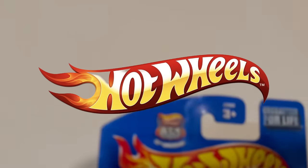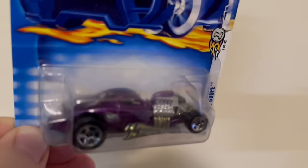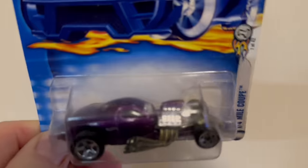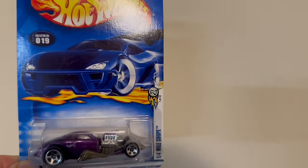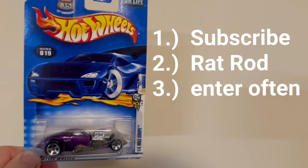Here is the Hot Wheels for tonight's giveaway that we will draw for in the next upcoming video. This Hot Wheels was issued in 2002, so it's already 22 years old. It looks like a Plymouth Coupe rat rod. If you're interested in trying to win this Hot Wheels, all you've got to do is three things: first, you need to be a subscriber; second, drop the words 'rat rod' down in the comments — not the live stream comments, but the regular comments — and you'll be entered to win. Enter as often as you would like; the more chances you enter, the more opportunities you've got to win.